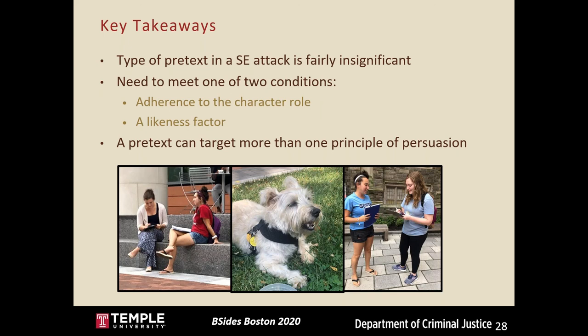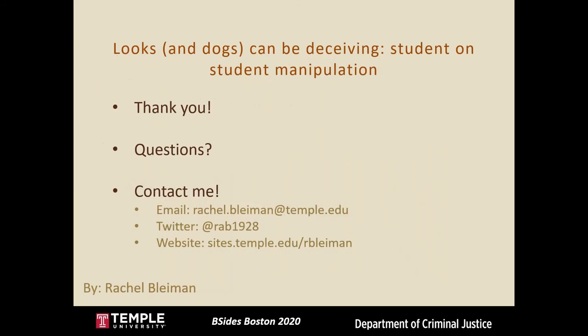Thanks so much for listening to this talk. I have some time now for questions, and feel free to contact me afterwards — my email, Twitter, and website are listed here.